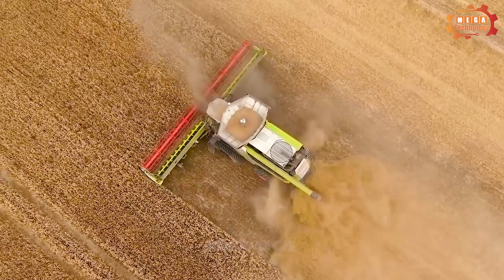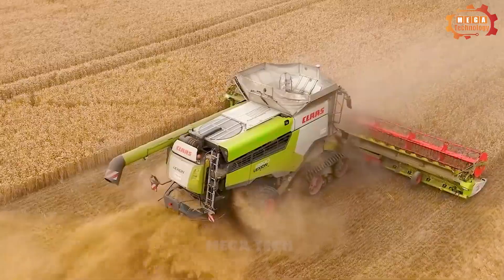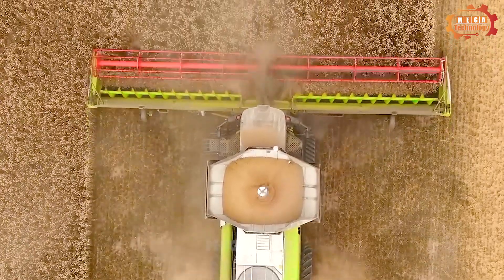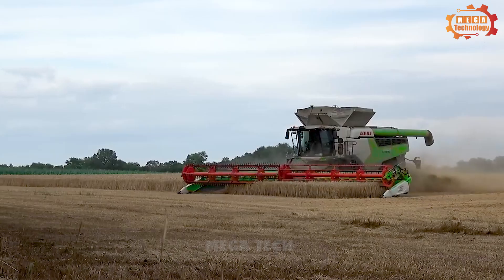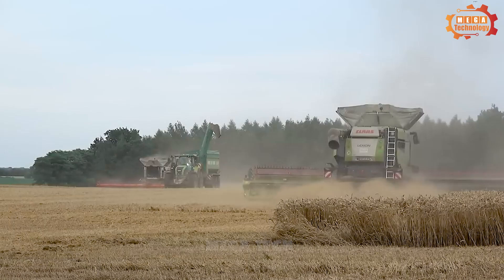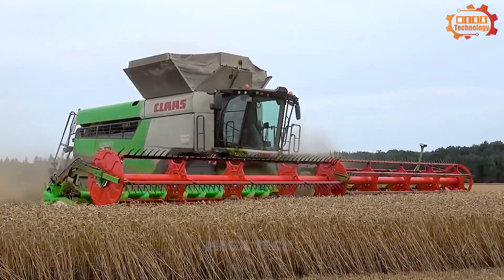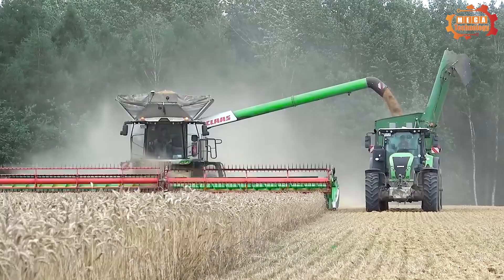Next, we will learn about another type of agricultural machinery — the Class Lexion 8900TT Harvester. The Class Lexion 8900TT is a specialized agricultural machine designed to harvest wheat, barley, corn, and soybeans. It is composed of a harvesting system, transport system, and transmission system.